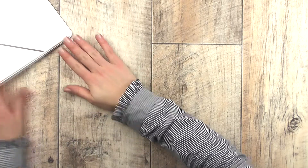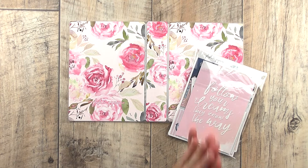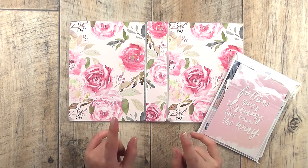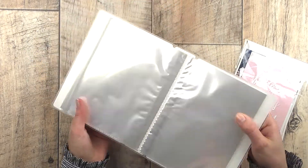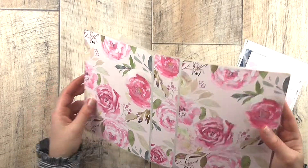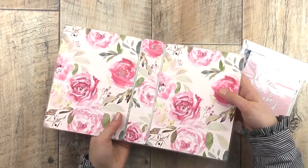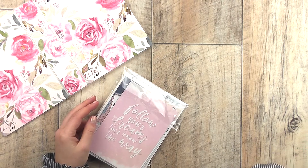You guys did request a desk organization and sticker storage video, so this binder will probably play a big role in that. Next up, I have an order from Plush Paperies. Veronica is currently closed because she started her placement — she's studying, working, and running a sticker shop — but she did open for a tiny bit to do some sales. I picked up two things: first is this sticker album in jumbo size, which is great for reorganizing my stickers.